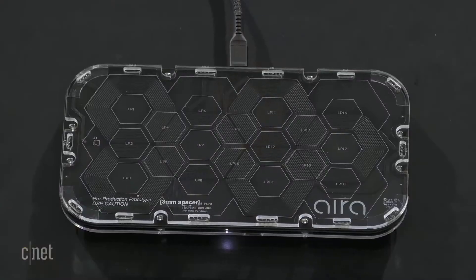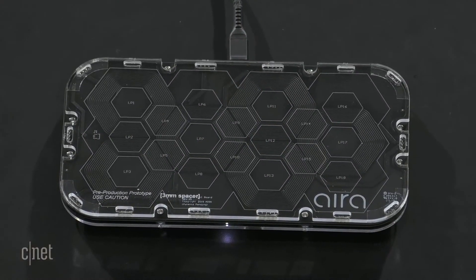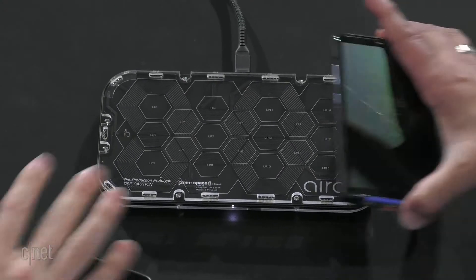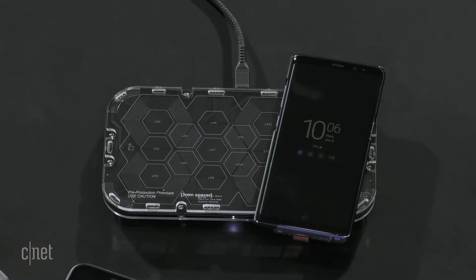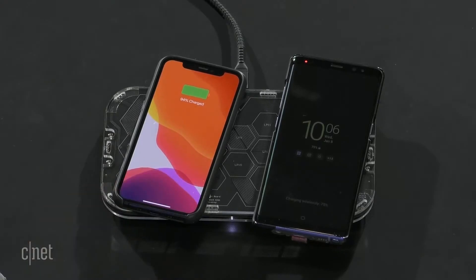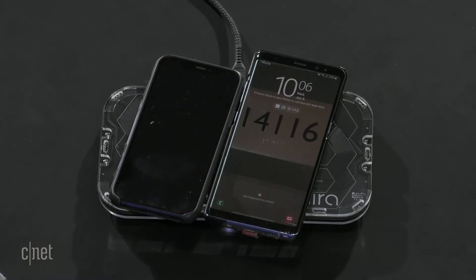Should we show off how this thing actually works? So this is a pre-production, fully functioning unit and we can drop some devices on. Anywhere on the surface, right? Yeah, anywhere. So you put a device down, it's charging, and then I drop the iPhone on — it's also charging. I want to mess with this. If I move this over, this is usually where things would fail. Wireless charging pauses... and there it goes — charging wirelessly.